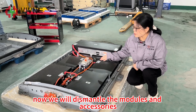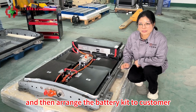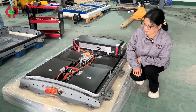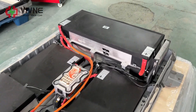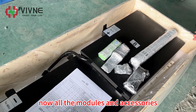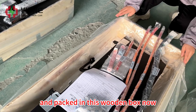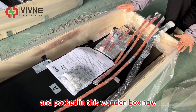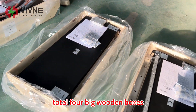Now we will dismantle the modules and accessories from the battery case and arrange the battery case for the customer. All the modules and accessories have been disassembled from the battery case and packed into wooden boxes — a total of four big wooden boxes.